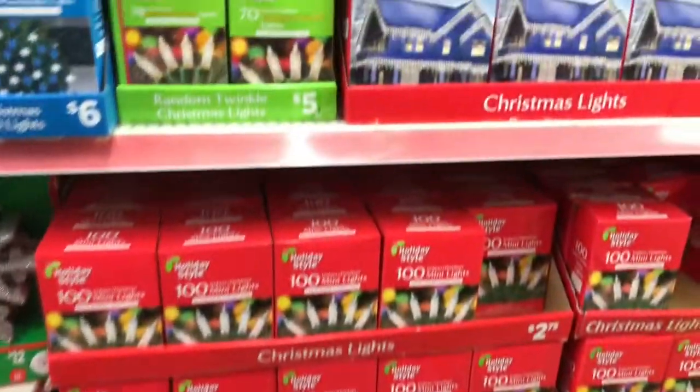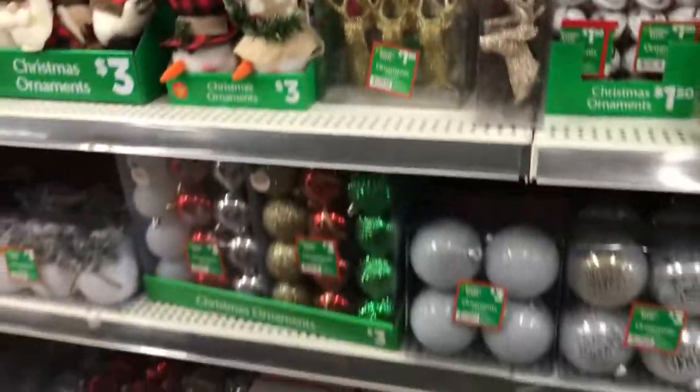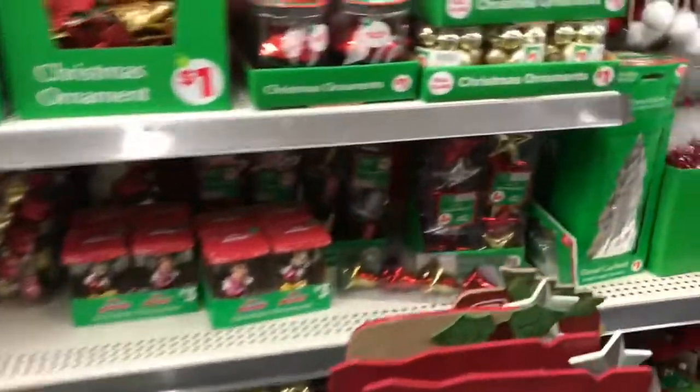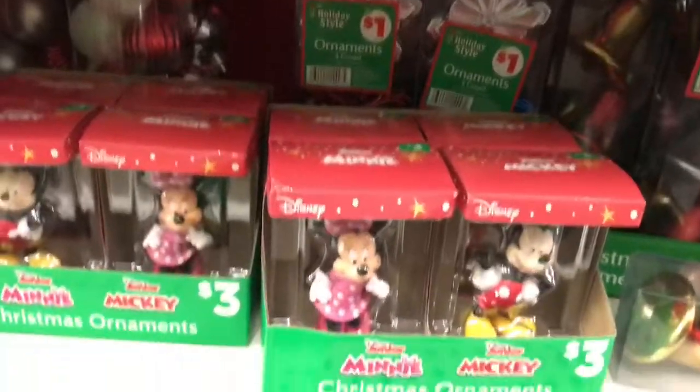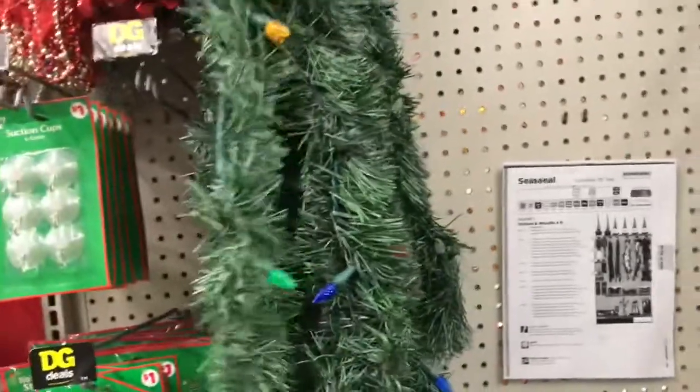Christmas ornaments — Mickey Mouse. These are light-up ones, and these are golden.